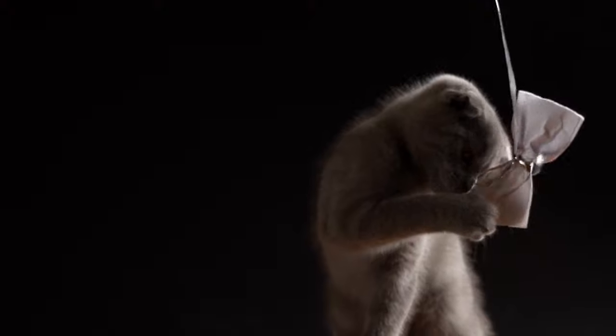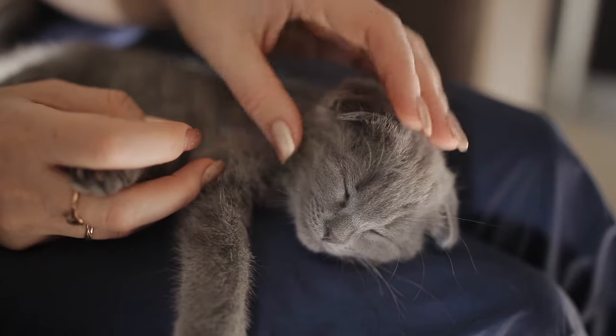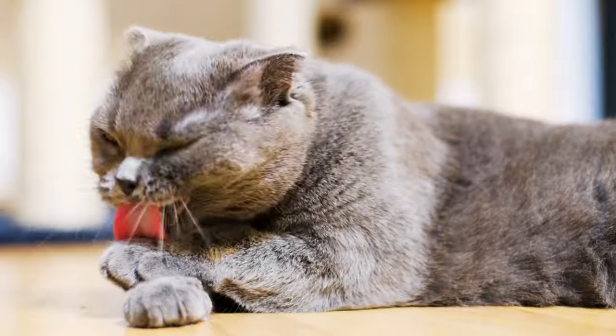The Scottish Fold is perhaps best known for their adorable floppy ears and cute eyes. Discover in this AnimalWise video everything you need to know about this popular feline breed: their origin, characteristics, character, care and health.